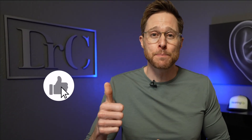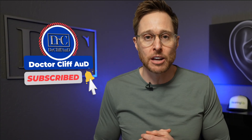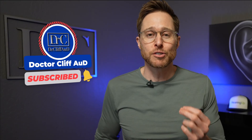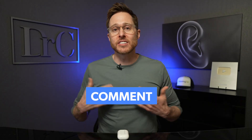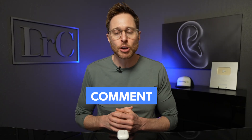Before I share what that flaw is, do me a huge favor and click the like button — it really helps out my channel by getting these videos in front of a broader audience. Make sure you hit that subscribe button with the notification bell so you'll receive a notification every single time I publish a new video. And let me know down in the comments if you are successfully using Apple AirPods Pro 2 as over-the-counter hearing aids.